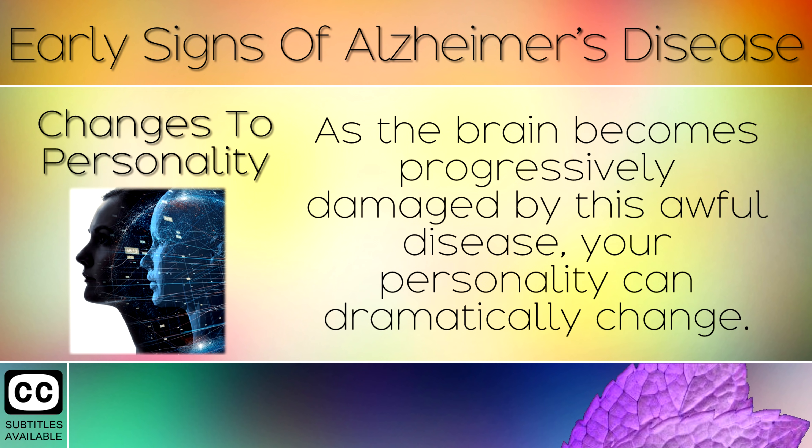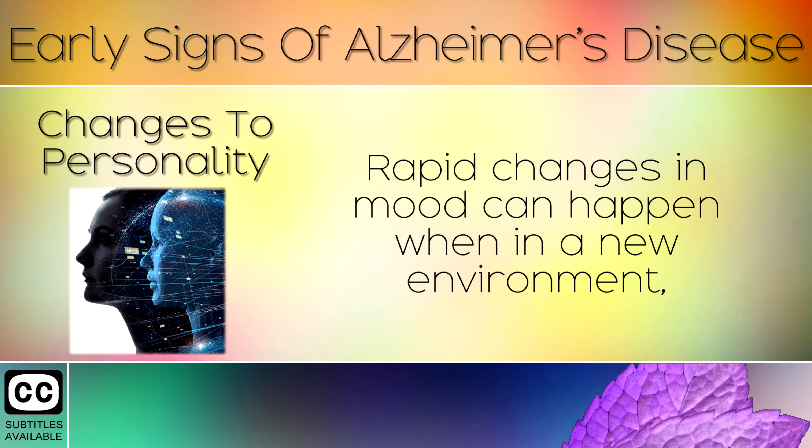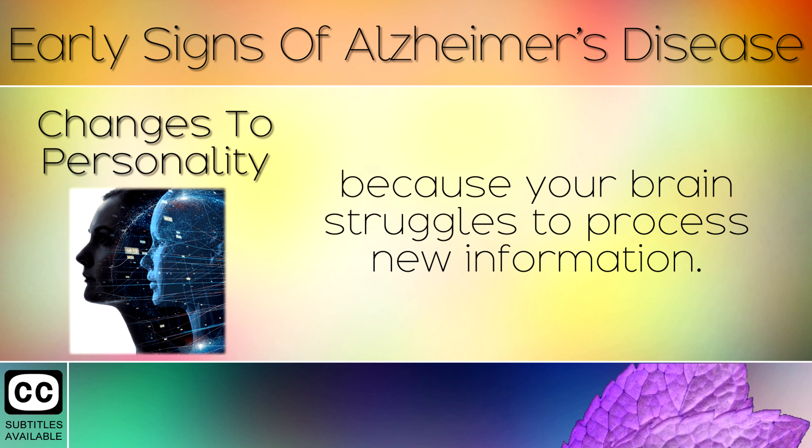Sign 11: Changes to Personality. As the brain becomes progressively damaged by this disease, your personality can dramatically change. Some people become very depressed, anxious and easily upset in places where they are usually very comfortable. Rapid changes in mood can happen when in a new environment, because your brain struggles to process new information.